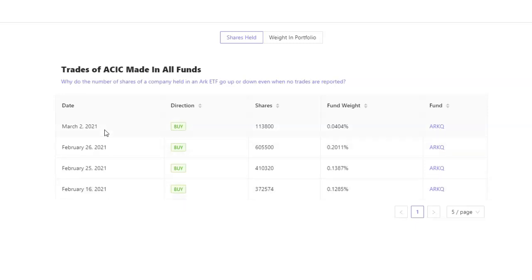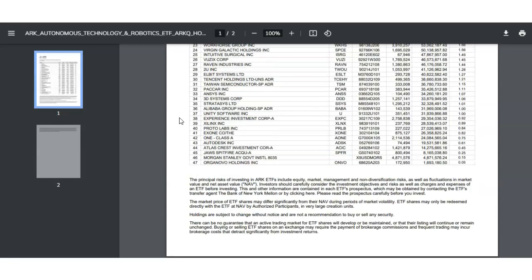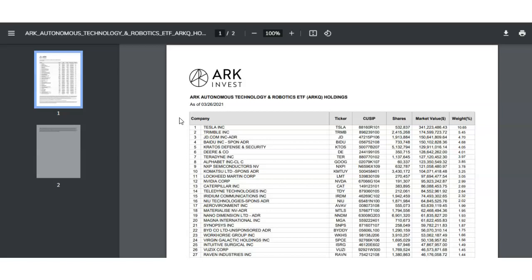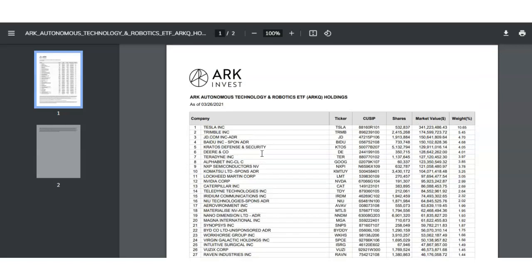Looking more in-depth at the specific ETF, she bought these shares under the ARK Autonomous Technology and Robotics ETF, ticker symbol ARKQ. As you can see here, it says Atlas Crest Investment Corp — she bought 1.4 million shares. It's not one of her biggest positions — the biggest position in that fund is still Tesla — but the fact that she bought this stock means there's some upside here.